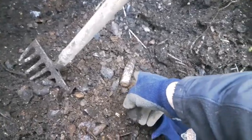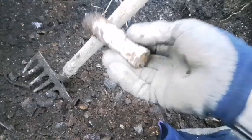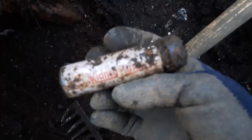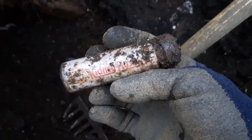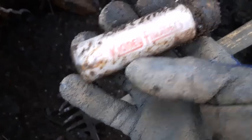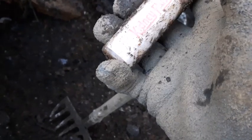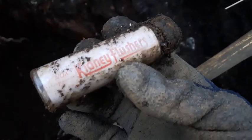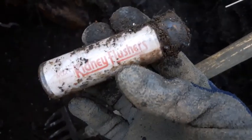Okay, I got an interesting find right here folks — it's like a tube vial. It's got some lettering either in it or on it. There we go: 'Kidney Flushers.' This is a screw top. I can't tell if that's paper in there with writing on it or if that's right on the glass. Anyways, it's an interesting find — I'll have to check it out better, get it cleaned up.